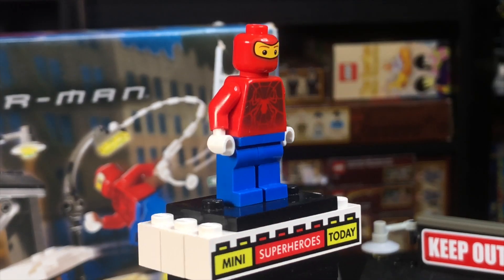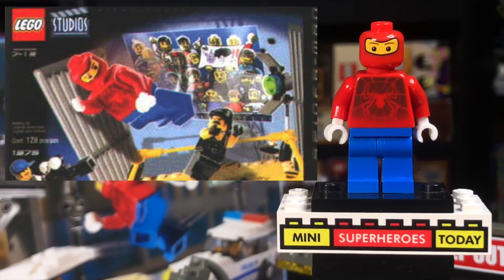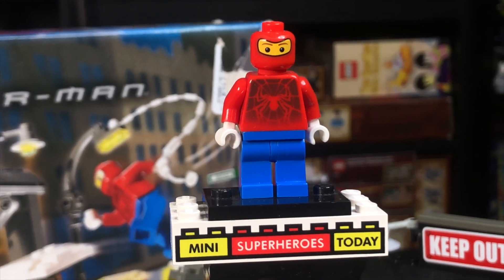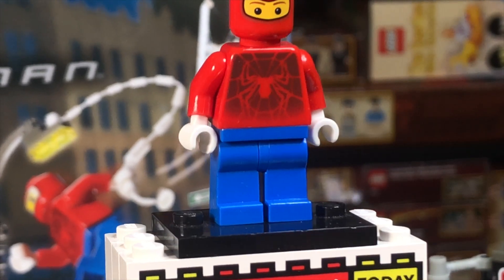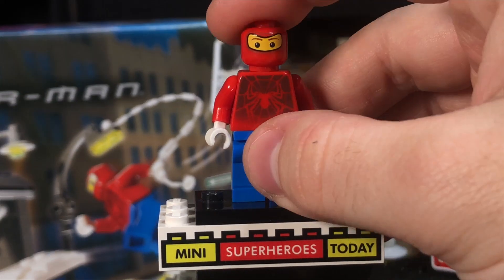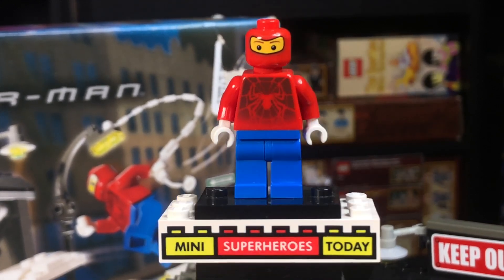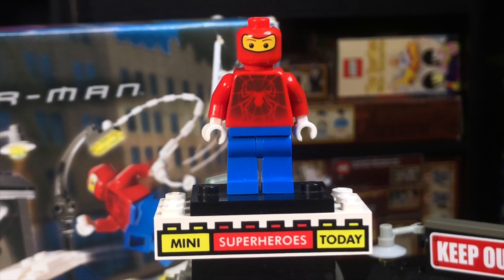And definitely the most interesting figure in the set is Wrestler Spider-Man. He was exclusive to this set, although there was also supposed to be a wrestling scene set that included him that was never actually released — more on that another time. This figure is really awesome. I love the torso; it's got that faded look to it. I think it looks a lot better in person than it does on video. And the head with the balaclava mask on — that came on several of the Ferrari pit stop workers from the LEGO Racers theme back in the day. So the only exclusive thing is the torso, but it looks so fantastic almost 20 years later.